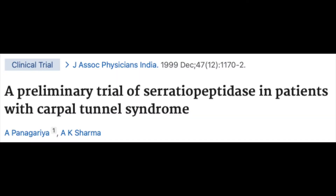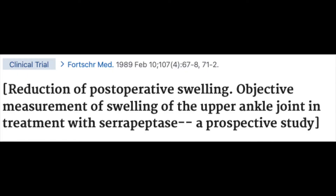Not only is serrapeptase a natural anti-inflammatory, but because it reduces inflammation, it can also be used for pain control. There are many studies where they have prescribed serrapeptase post-surgery. In one study in Europe, it was used post-surgery on repair of Achilles tendons. They've also used it in wisdom tooth surgery, and it has been proven clinically effective in reducing inflammation and reducing pain.